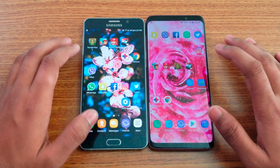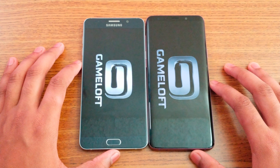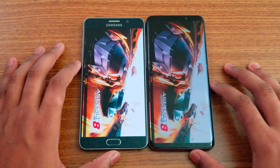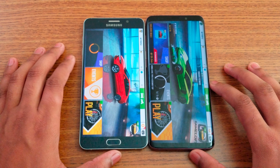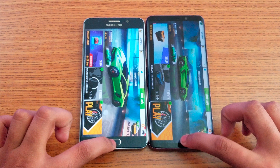Now time for games — Asphalt 8, which is about a 1GB game. We'll see which one loads faster. S9 Plus is faster, with the Note 5 following behind only about 2 to 3 seconds slower.